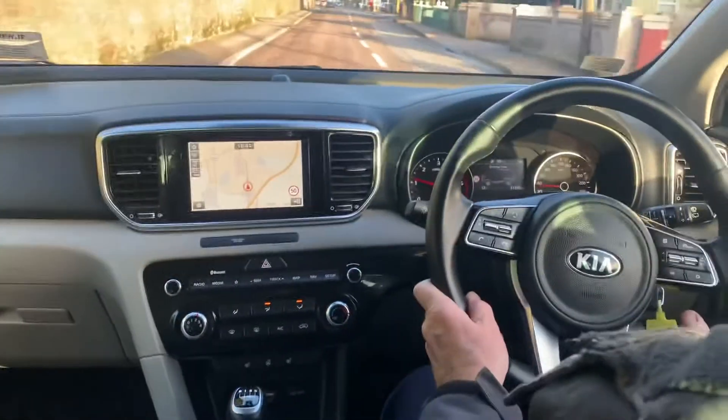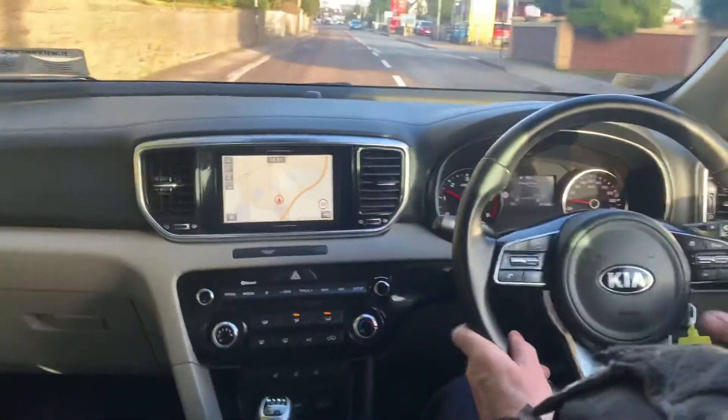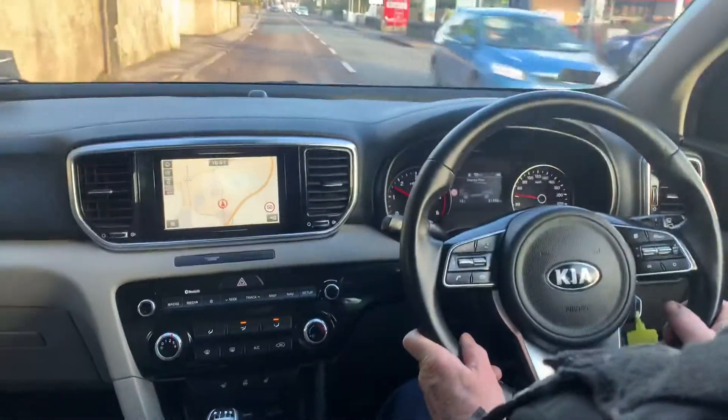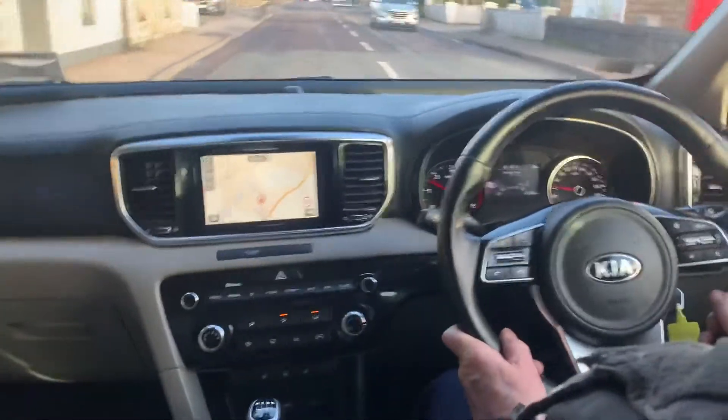Moving inside this 2021 Kia Sportage, it's a 1.7 litre diesel engine with a 6-speed manual gearbox. This car has just 31,000km on the clock and has 6 years remaining in its Kia warranty.